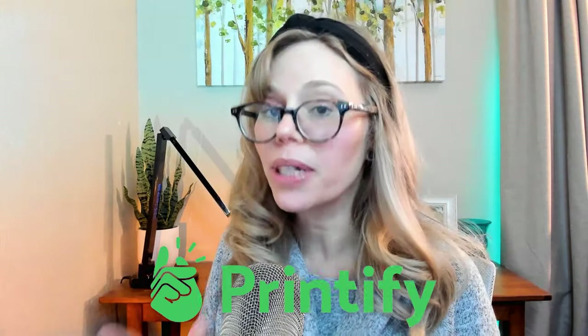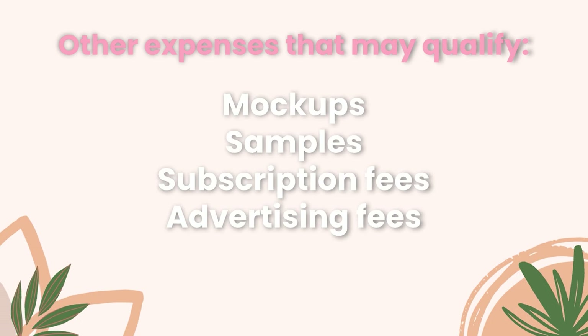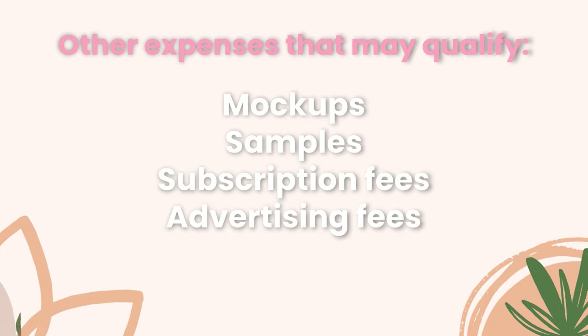Now let's talk tax deductions. While I'm not a tax expert, I can give you some items to discuss with your tax professional. They can guide you on which expenses are eligible for write-offs and the applicable percentages. Remember to track printing service expenses like Printify — you should be able to download monthly invoices showing exactly how much they charge you, as well as any subscription fees such as Printify Premium. Other expenses that may qualify include mock-ups, samples, subscription fees to services like Everbee or graphic design software like Kittle, and advertising fees.